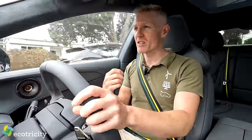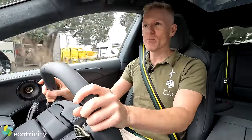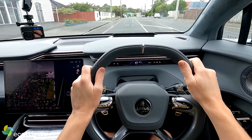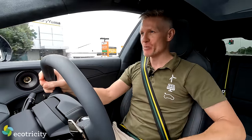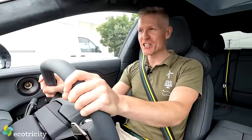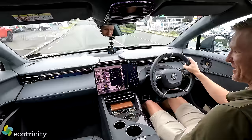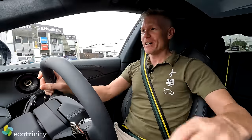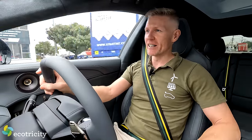The 2-speed gearbox maximizes that 0-100 time, but then on the Autobahns of Germany, it means you can fly along at 200 kph effortlessly without straining the motor too much. Driving this thing around Auckland with this much power at my disposal, I feel kind of godlike. I'm a pretty humble person, but this much prestige, this much power - if this is what it feels like to be rich, I kind of want to be rich. But before I get delusions of grandeur, I'd better do a deep dive into what makes this car tick.